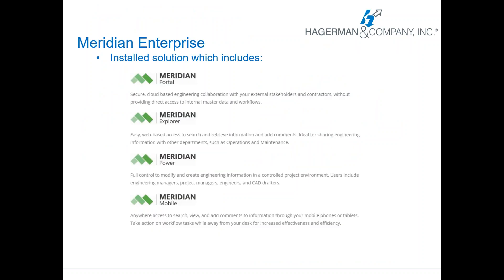Now to the meat and potatoes of the presentation — the actual product. We're going to be discussing the Meridian Enterprise solution. It's an installed solution which includes the products called Portal, Explorer, Power, and Mobile. Universities can pick and choose which ones they want. There are different license models — if you just need Power you can just buy Power. If you want Explorer, Mobile comes along for the ride. If you want Portal as well, that's when we do the enterprise solution — the whole package. But you can do them independently if you need to.